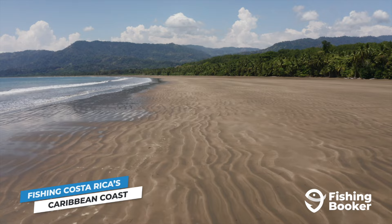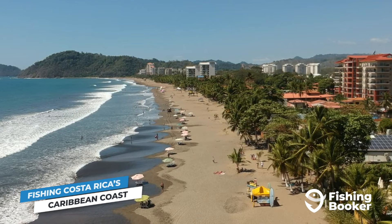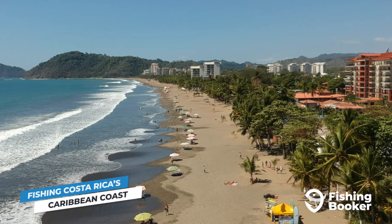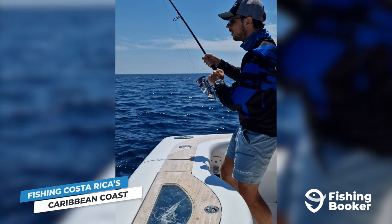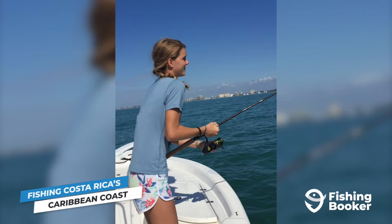Now that we've covered the west coast of Costa Rica, let's travel to the east and check out the country's beautiful Caribbean coastline. Golden sandy beaches, turquoise waters, and swaying palm trees are probably some of the first images that come to mind. But this side of Costa Rica, much like its Pacific counterpart, also has a pretty rich fishing scene. Not only are there plenty of snook and jacks available, but you'll also have the added bonus of targeting one of the world's most sought-after inshore fish — tarpon.